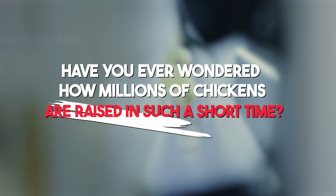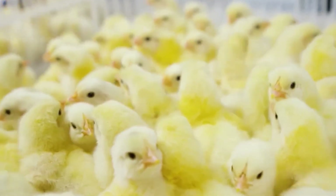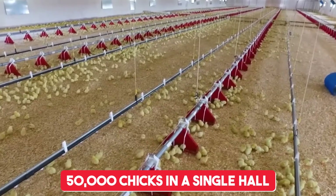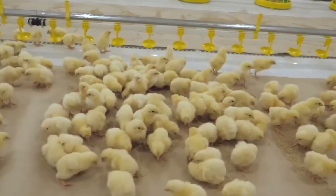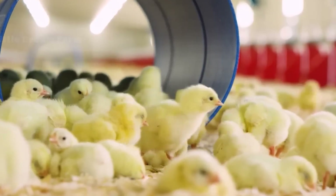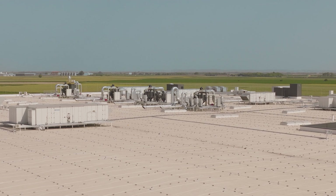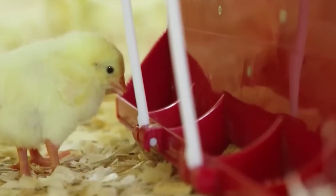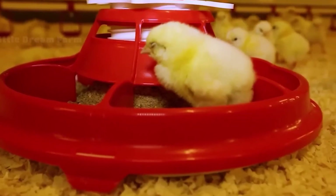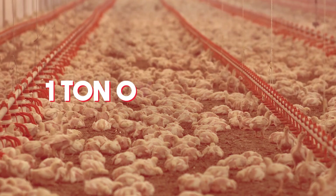Have you ever wondered how millions of chickens are raised in such a short time? Once the chicks hatch, they are moved to specialised rearing facilities where technology plays a central role. These facilities can accommodate over 50,000 chicks in a single hall, each carefully monitored to ensure optimal growth. The environment is controlled with pinpoint accuracy — temperatures are kept between 20 to 25 degrees Celsius, and ventilation systems ensure fresh air circulation 24-7. Automated feeders and water lines guarantee that every chick has access to proper nutrition and hydration. Did you know that a single feeder system can dispense up to one tonne of feed daily?